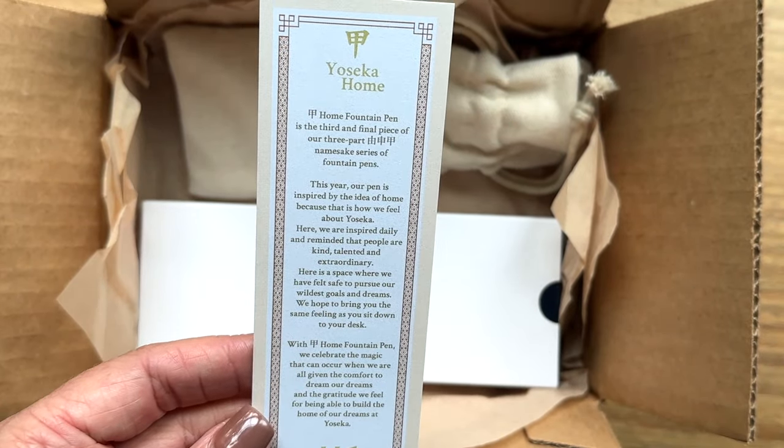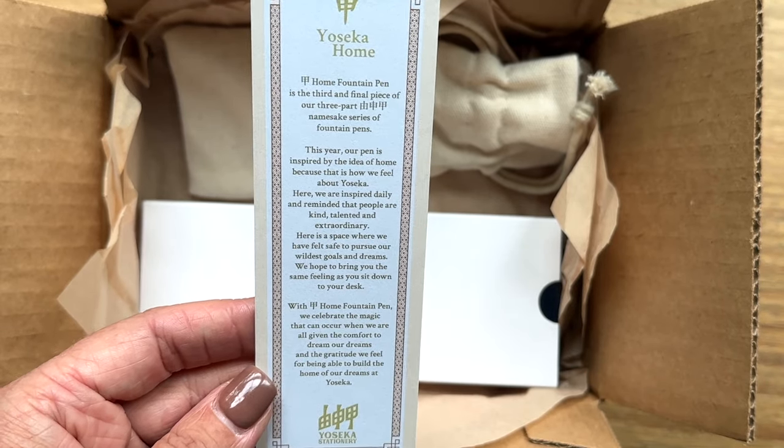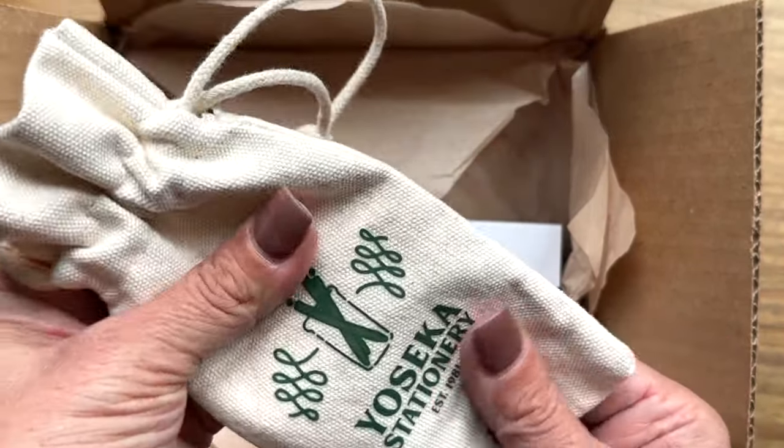There's a little explanation card about Home — it's all about how Yoseka has become their home and how it's a safe place for everybody to be themselves and be creative. I just love them.